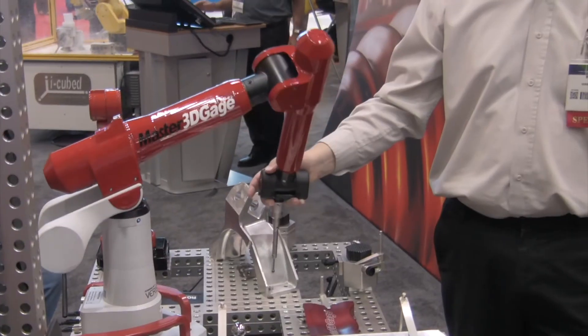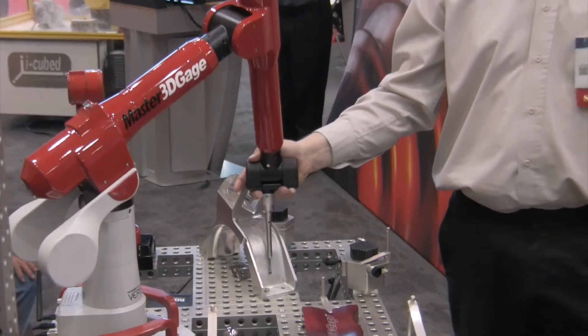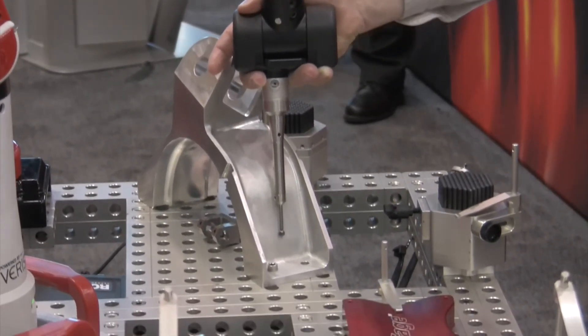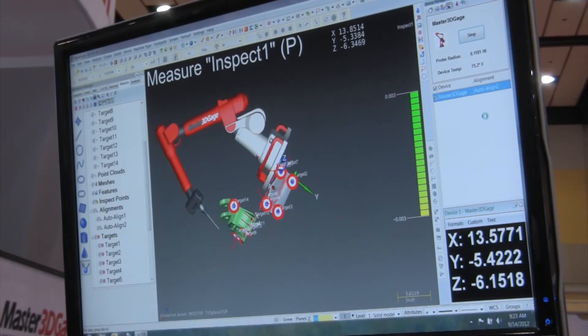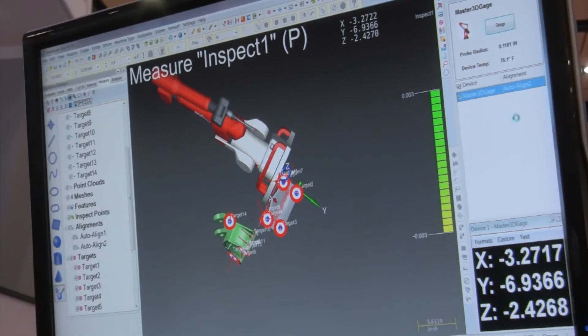I'm Chad Wright at the Verisurf booth at IMTS. Verisurf has partnered with Mastercam — our software runs inside of Mastercam, and we've been partners for several years. Because Mastercam machines and we inspect, you can integrate everything into one file and work off the same data. So if there are engineering changes, it all goes in the same file.